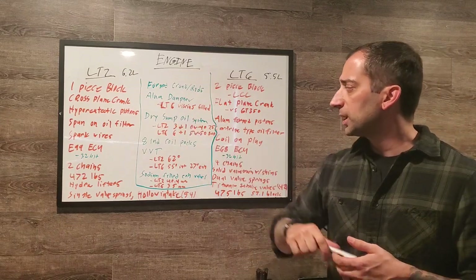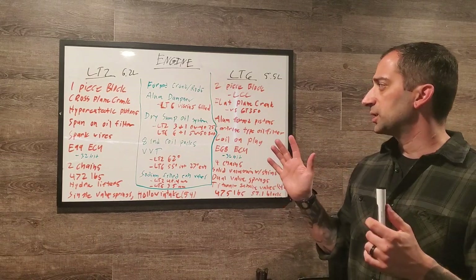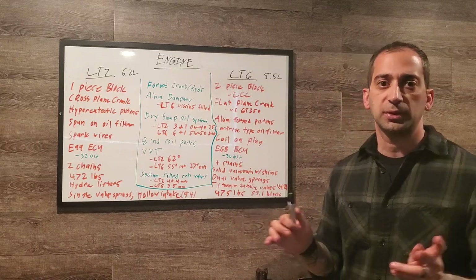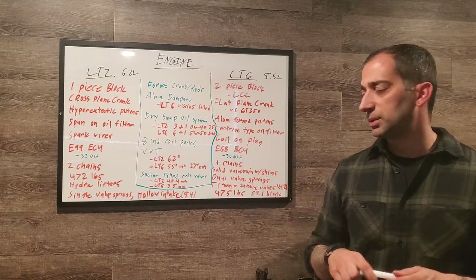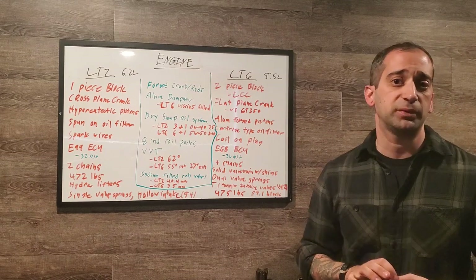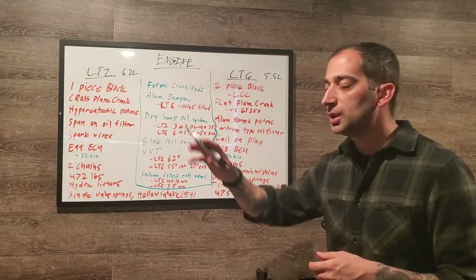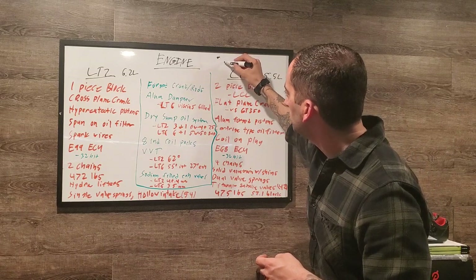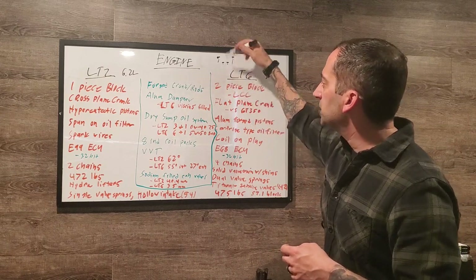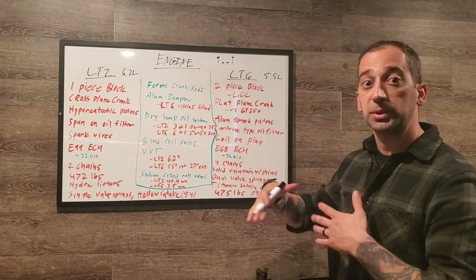The LT2 has a cross-plane crank while the LT6 has a flat-plane crank. On the LT6's flat-plane crank, looking at one bank, you have pistons positioned: up, down, down, up. As the two outer pistons go down, the two middle ones go up. The other bank mirrors this pattern independently.